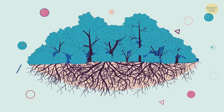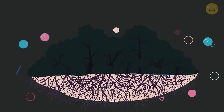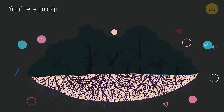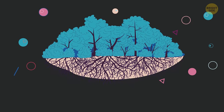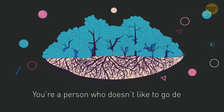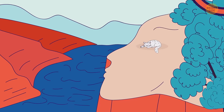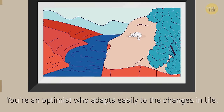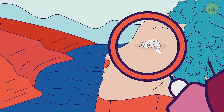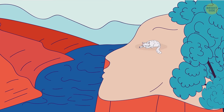If you see trees here, you must be an ambitious person who loves to bring everything to perfection. If you saw the roots first, you're a progressive person who strives for improvement. If the whole picture looked like dark lips, you're a person who doesn't like to go deep into something and study too much. If it's a river and a cliff, you're an optimist who adapts easily to changes in life. But if the first thing you see is a white cat, you like stability and are in emotional and mental balance — and you're a cat lover, of course.